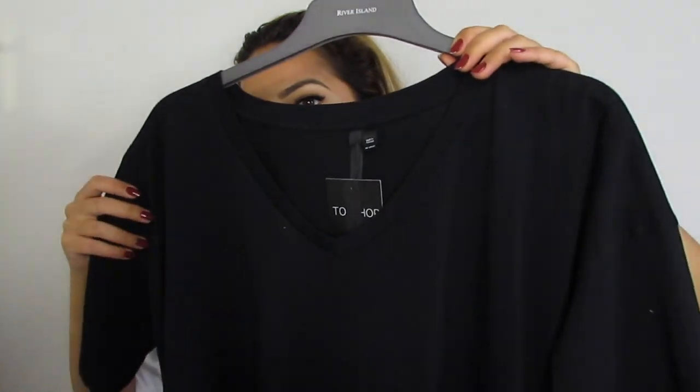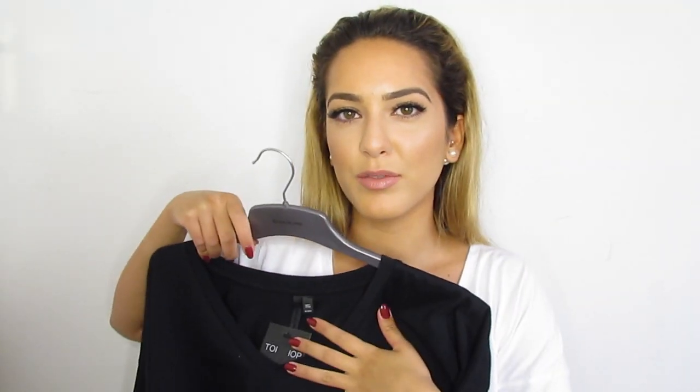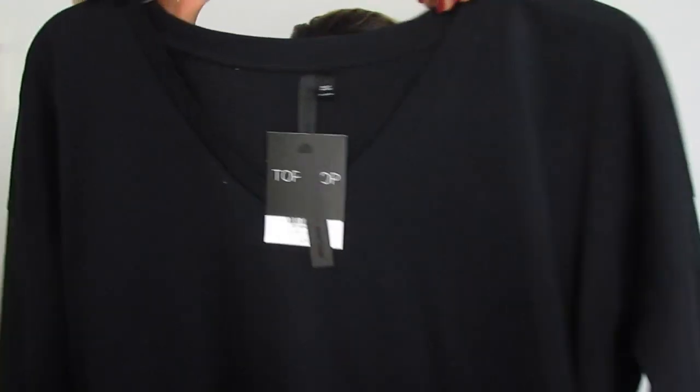I'm obsessed with t-shirts so I couldn't not buy one — I got the exact same t-shirt that I'm wearing now, so you can see the fit. I love it and I wear it all the time; I decided to get it in black. It's a simple v-neck black t-shirt from the boutique line. They're the softest jersey material and really structured, so they won't cling. I get mine in a size 10 and it's £25. This with the cape over the top would look phenomenal.